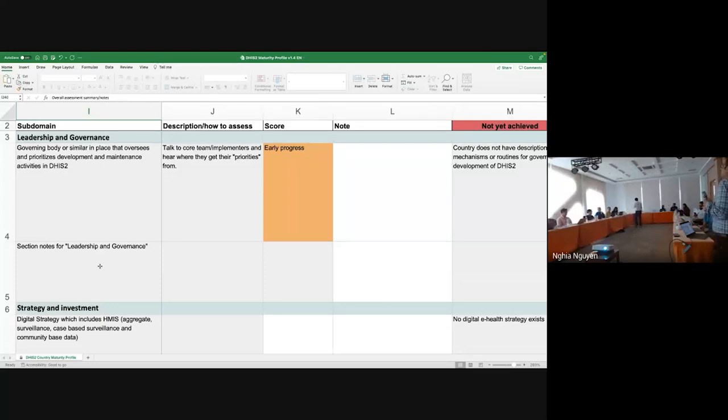A participant asks whether this tool is specific to a particular sector or can be applied to the whole health information system. The response is that while the focus was on DHIS2 since that's largely what HIS Group works on, if you want to assess any health information system — HMIS plus program specific — you can use the same tool because the principles are common across health information systems.